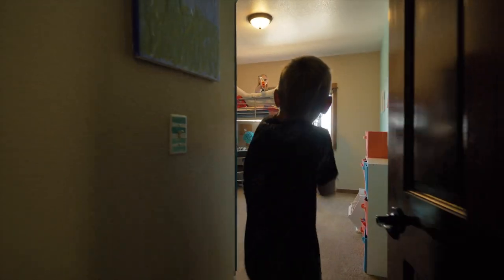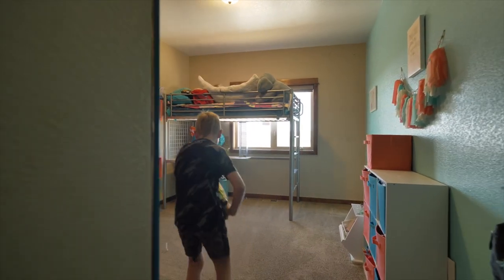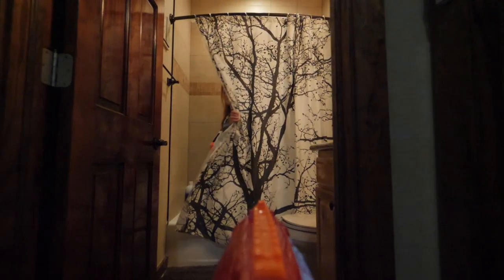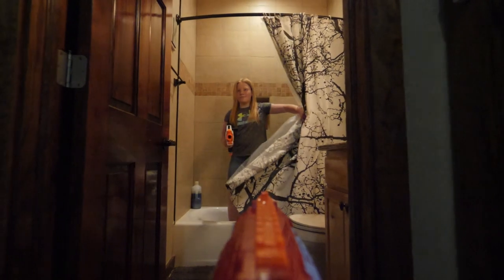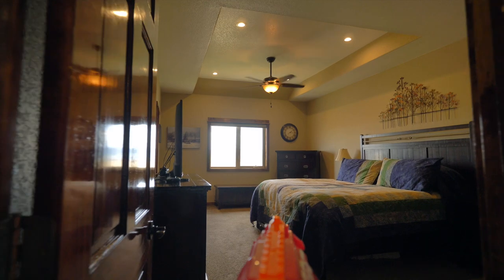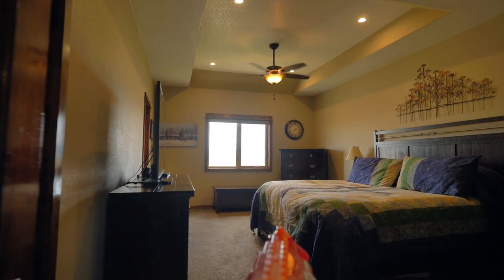Upstairs, you'll find three bedrooms and two bathrooms. Of course, there's a spacious master bedroom.